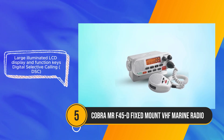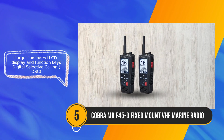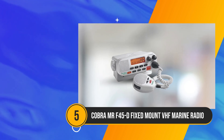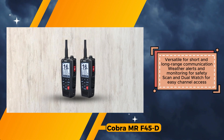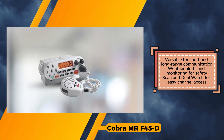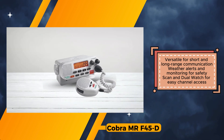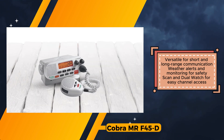A standout feature of the Mr. F45D is its comprehensive weather monitoring capabilities, boasting 10 NOAA weather channels with alerts. This functionality, coupled with channel scan and dual watch, equips users with the tools necessary to stay informed and prepared, enhancing safety on the water. Navigating through its functionalities is a breeze thanks to the large illuminated LCD display and function keys, facilitating intuitive operation even in low-light conditions. Moreover, the incorporation of digital selective calling (DSC) adds an extra layer of safety, enabling prompt responses during emergencies.